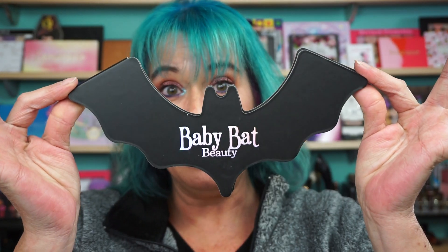But back to what I want to show you — Baby Bat Beauty. You've heard me talk about them multiple times. Small indie brand, love them, woman owned, the whole nine. They came out with this adorable palette and I had to buy it. It's in the shape of a bat, and it opens this way.